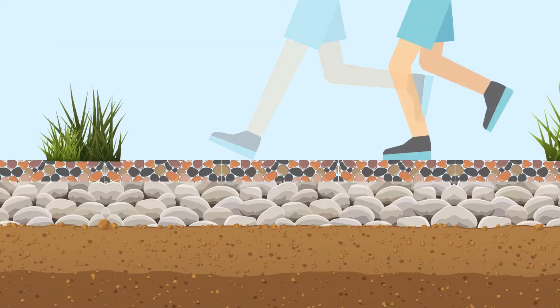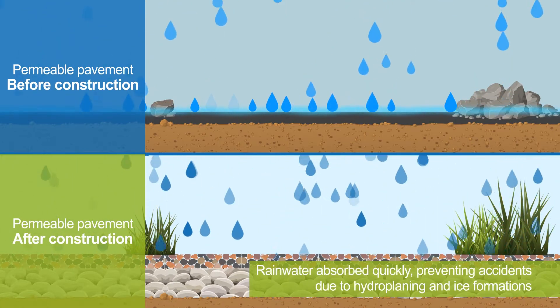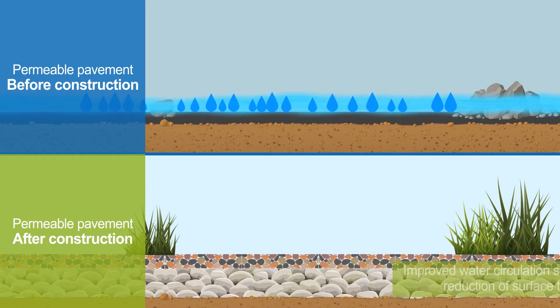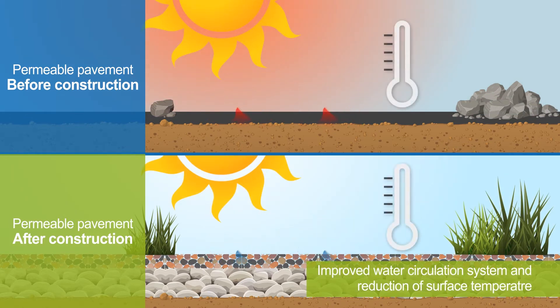When walkways and bicycle paths along the riverside are lined with permeable pavement, rainwater can be quickly absorbed when it rains, preventing floods and accidents due to hydroplaning or ice formation. Areas paved with the permeable pavement also benefit from an improved water circulation system and reduction of pavement surface temperature.